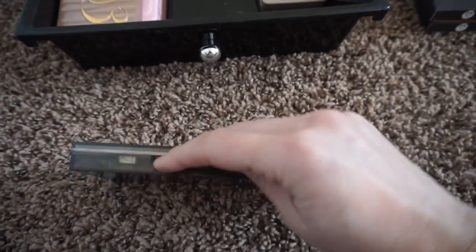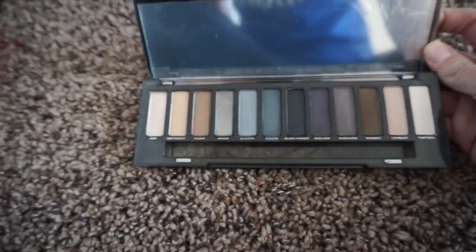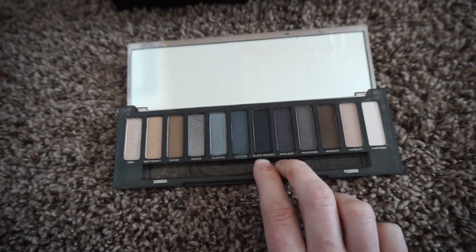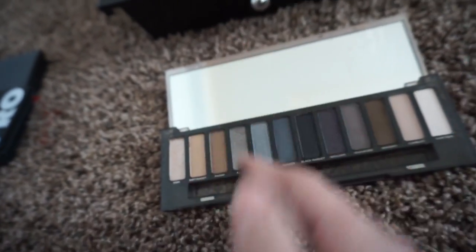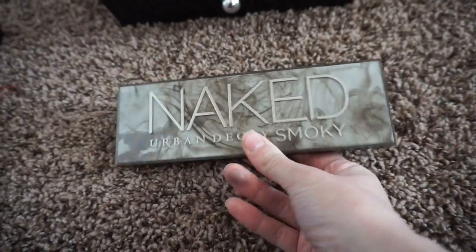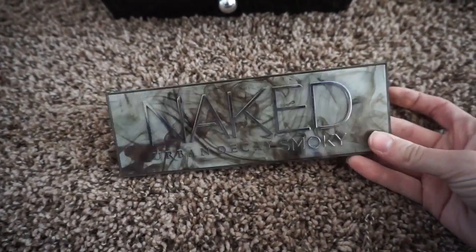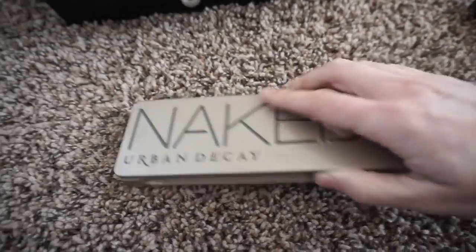The next thing I have is the Urban Decay Naked Smoke palette. I believe my husband got this for me for my birthday a couple of years ago. I've used it a few times but was really disappointed in the pigmentation compared to previous palettes — the shadows are much drier in texture. Smulder and Black Market look the same on my eyes and were hard to blend out — just not the same Urban Decay quality. I'm keeping it for now, though, because the packaging reminds me of Harry Potter when a witch or wizard apparates — so I'm keeping it for my Harry Potter fandom.